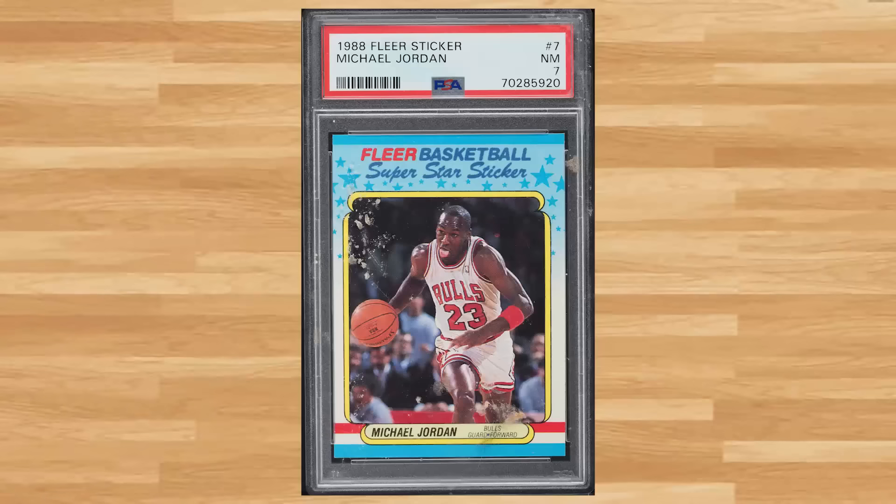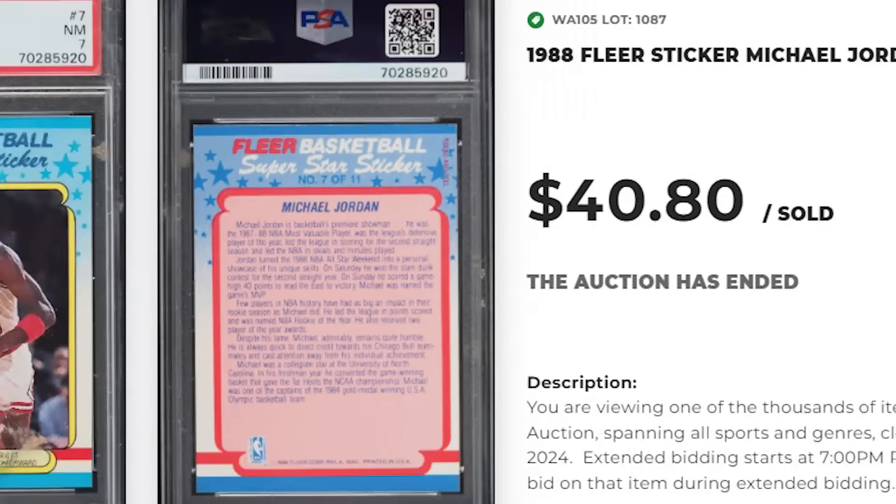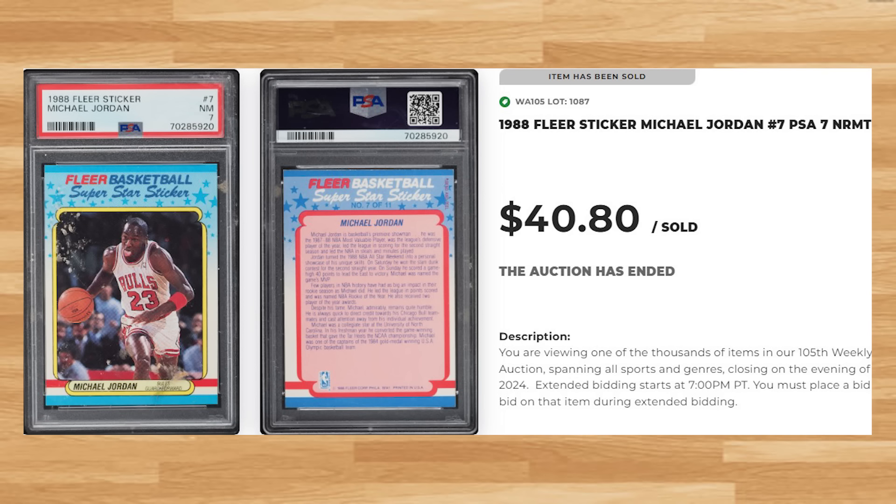Coming in at number 40 is this 1988 Fleer Michael Jordan sticker, sticker number 7. This was a PSA 7 and it sold for $40.80.